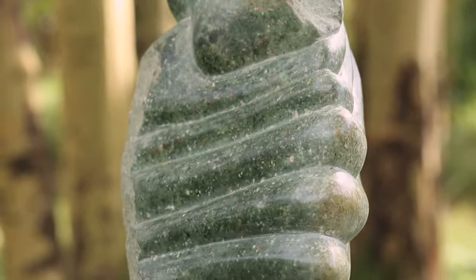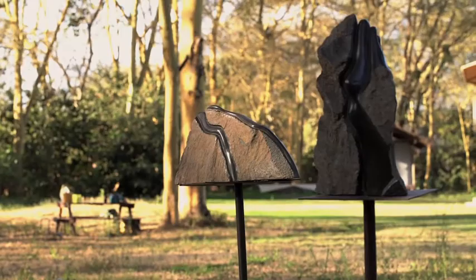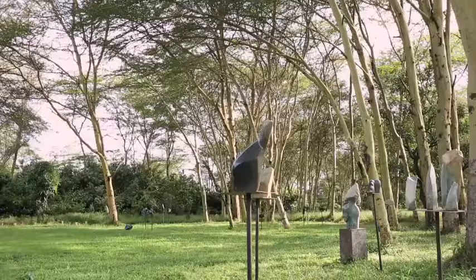Mika discovered a natural partnership growing between herself as a creator and the stone. In abstraction she finds freedom for the creative imagination.